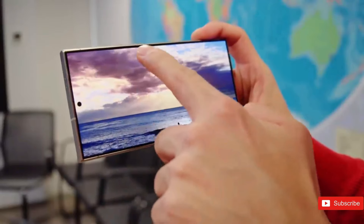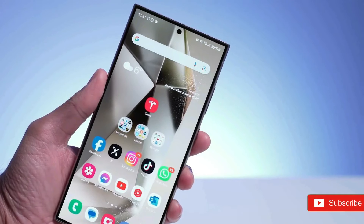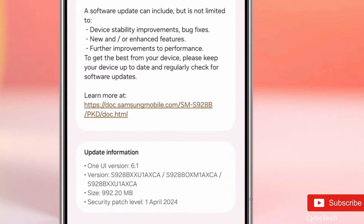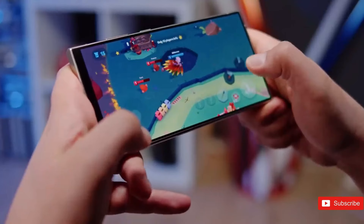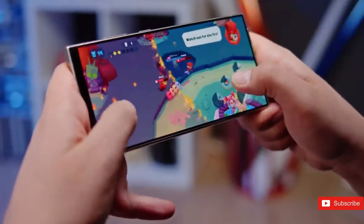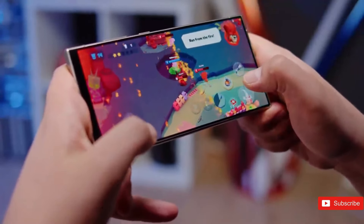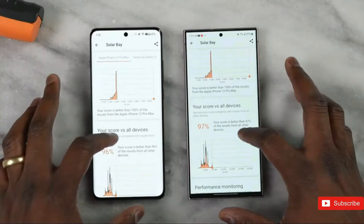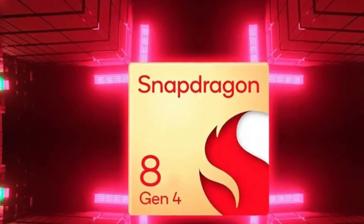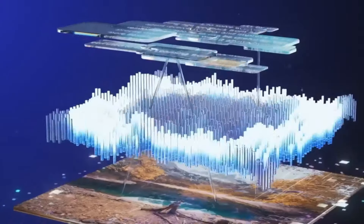Rising from the Galaxy S23 Ultra's $1,199 price tag, the S24 Ultra likewise saw a price increase over its predecessor, now at $1,299. That price might rise even more for the S25 Ultra, according to analyst Ming-Chi Kuo, who says the Snapdragon 8 Gen 4 expected to run the next flagship could influence the phone's price. But for now, nothing more specific has surfaced.